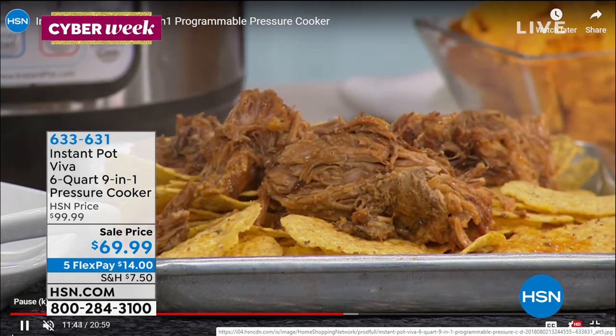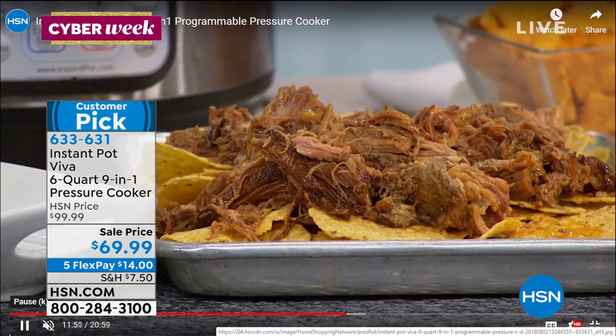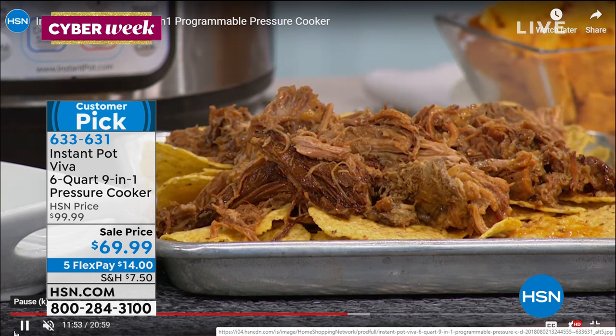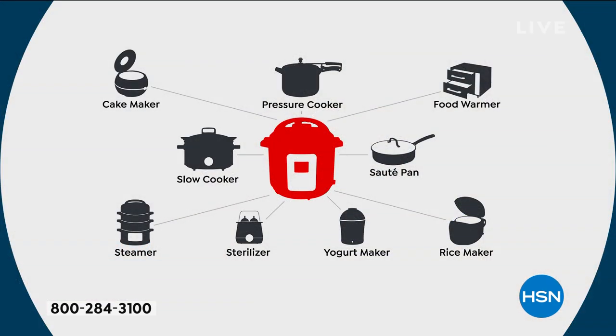Go online, type in Instant Pot and see what comes up — you'll be there a while. There's a whole community of Instant Pot lovers. This is an amazing value — $14 on a major credit card. If you're looking for a great gift for that busy mom or the person trying to eat healthy, this is going to be perfect. Great if there's a new baby in your family because it's also a sterilizer.